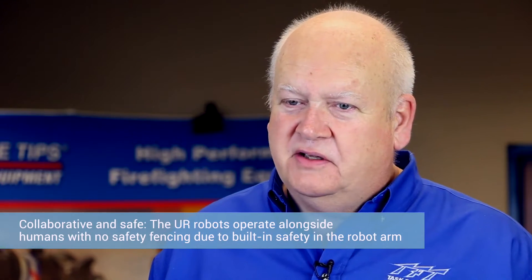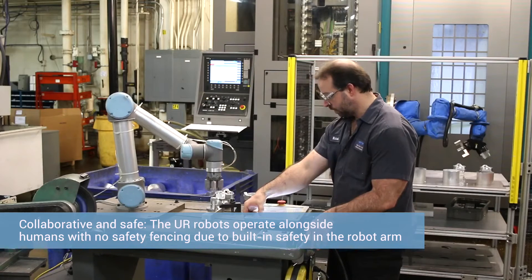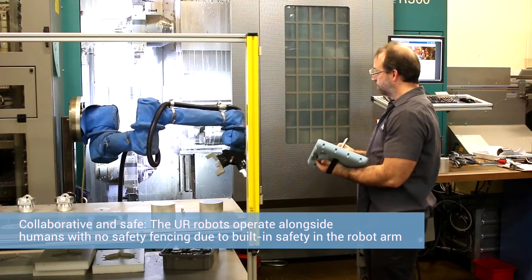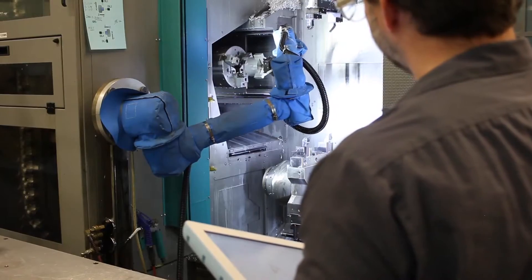A major impediment in the past to using robots was the security fencing required in front of the machine. The beautiful thing about the UR robots is that they are so user-friendly — you don't need all that guarding, you don't need all that stuff in the way.